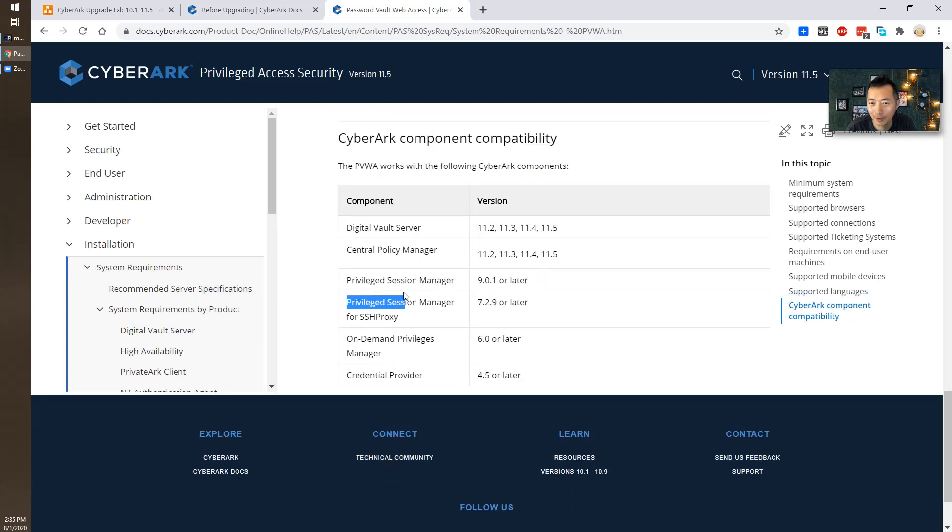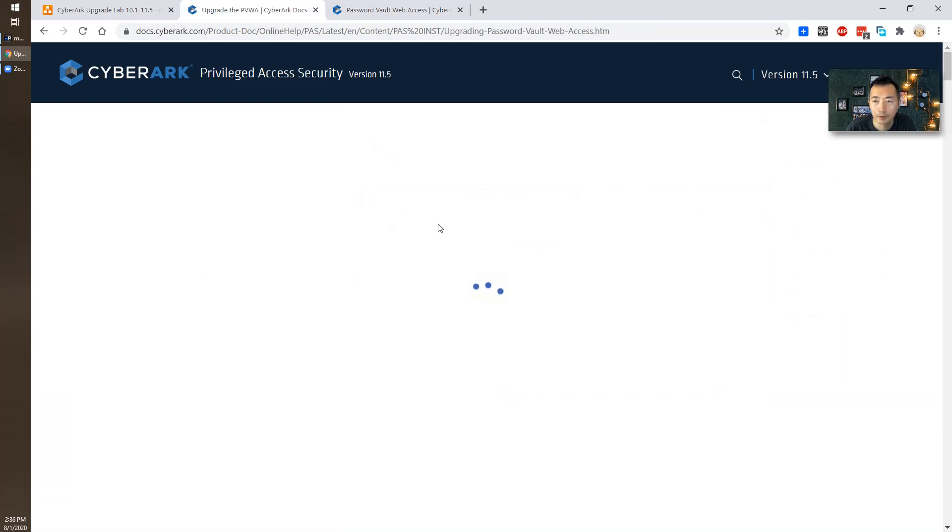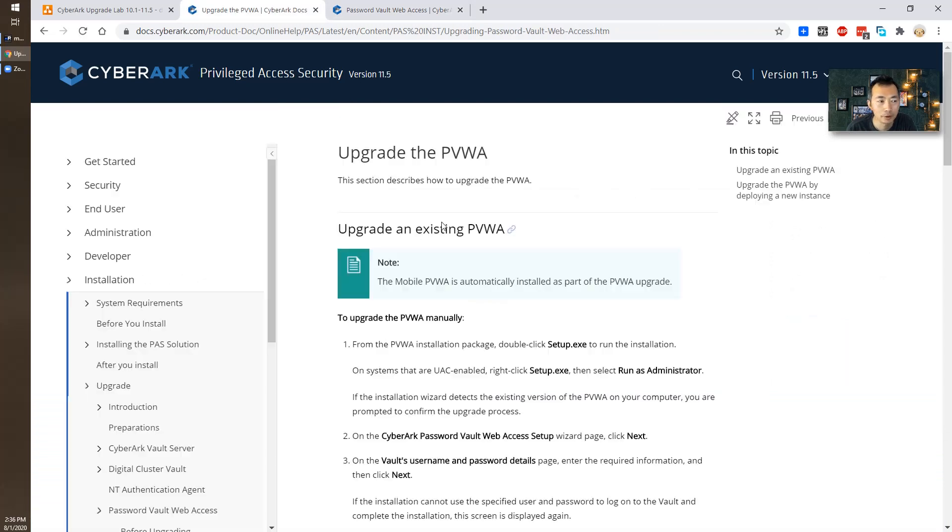PSM we are good, but CPM is currently running on 10.1 and the Vault is at 11.5. So let's give it a try — we'll upgrade PVWA first, then do CPM second. The process to upgrade PVWA is straightforward: we just need to double-click the setup.exe file or right-click and run as administrator. Let's do that.